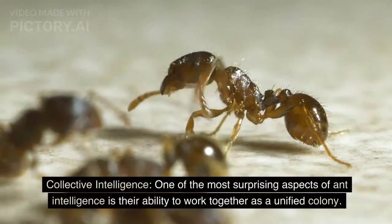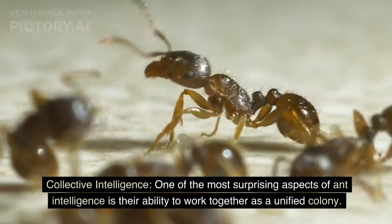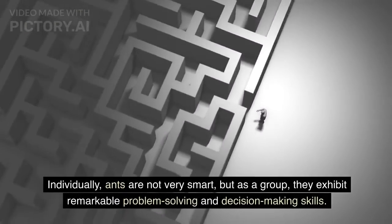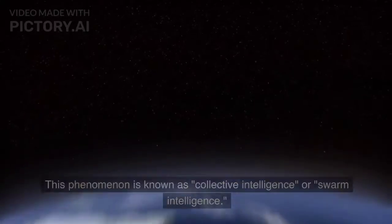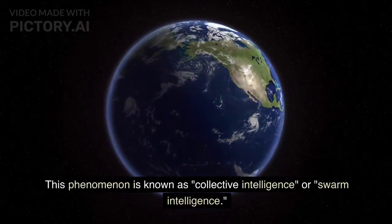One of the most surprising aspects of ant intelligence is their ability to work together as a unified colony. Individually, ants are not very smart, but as a group they exhibit remarkable problem-solving and decision-making skills. This phenomenon is known as collective intelligence, or swarm intelligence.